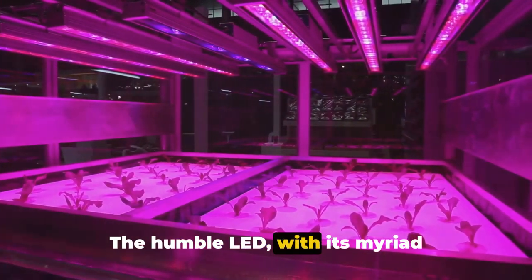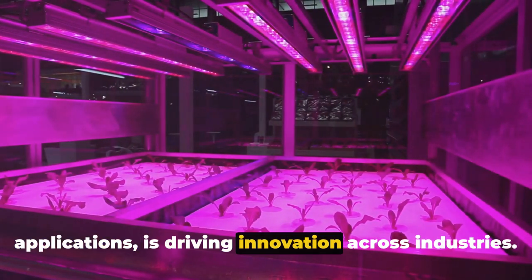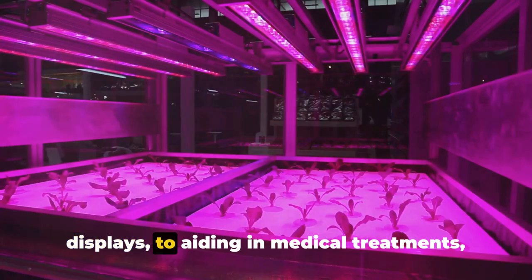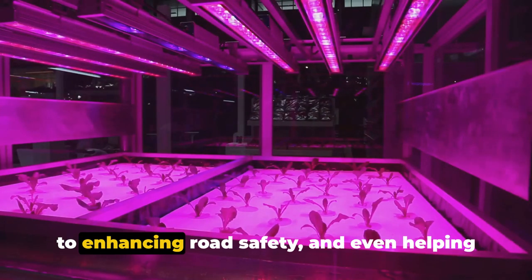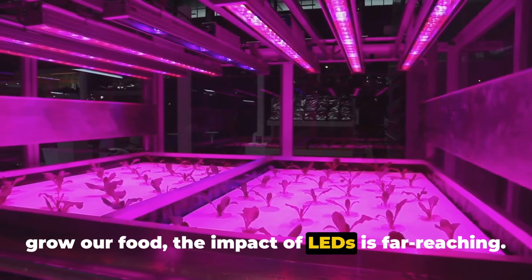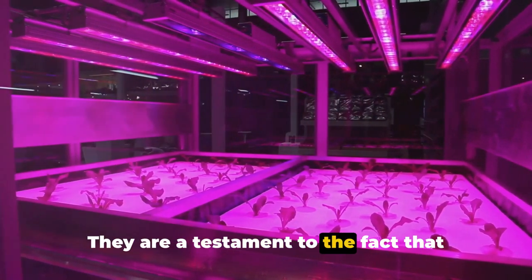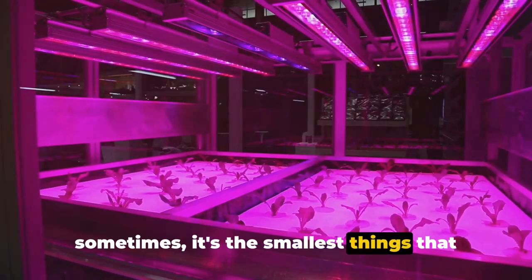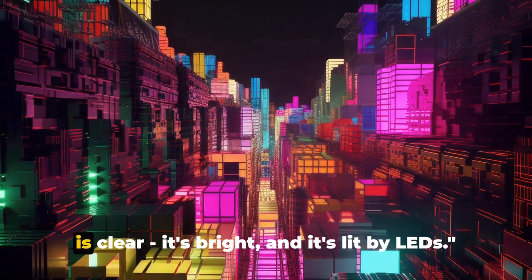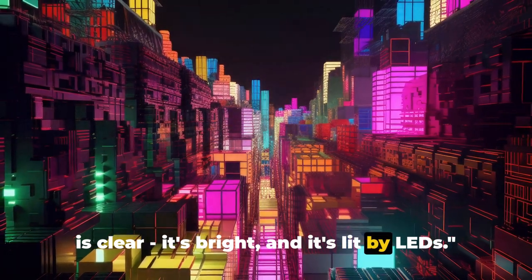The humble LED, with its myriad applications, is driving innovation across industries — from providing crystal clear displays to aiding in medical treatments, enhancing road safety, and even helping grow our food. The impact of LEDs is far-reaching. They are a testament to the fact that sometimes it's the smallest things that can make the biggest difference. As we look towards the future, one thing is clear: it's bright, and it's lit by LEDs.